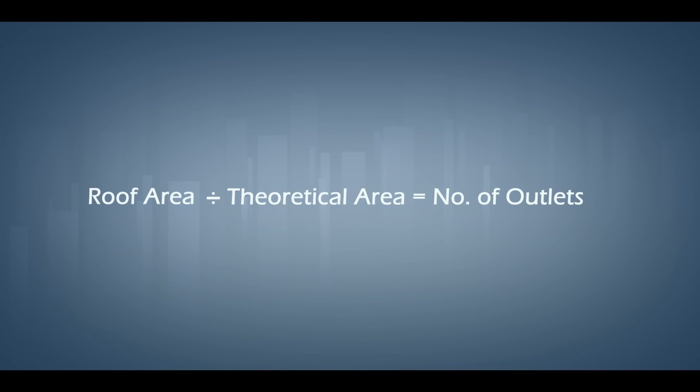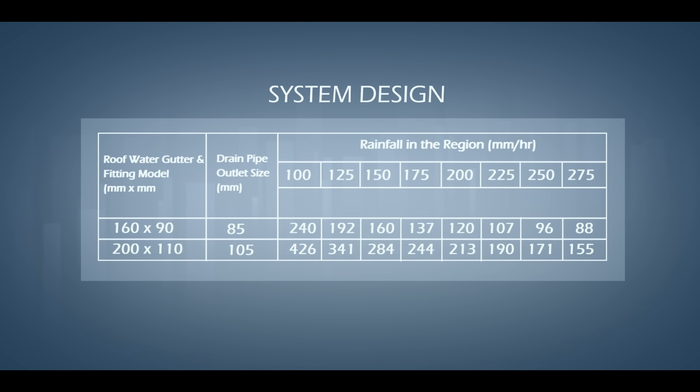It is based on a simple equation: Roof area divided by theoretical area equals number of outlets. Suppose the roof area is 807 square meters, so 807 divided by the theoretical area equals the number of outlets. The theoretical area can be calculated using this chart — the top row indicates the rainfall value, and the two rows below show the theoretical area with respect to the gutter size.